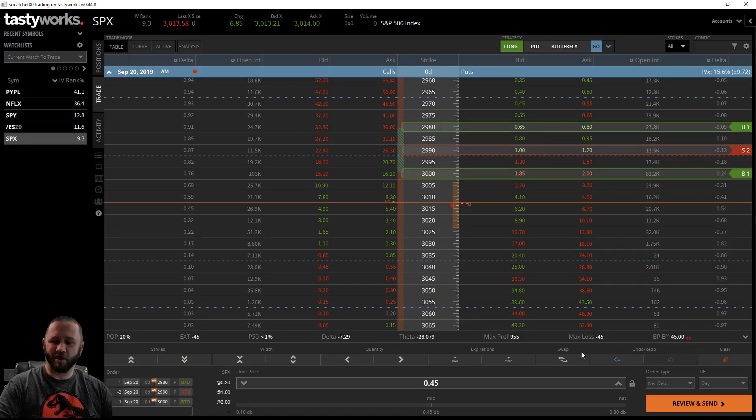I consider it a lotto because you're putting up very little money. You can see here this would cost like 45 bucks with a chance to make $955, and that's per contract. If you're comfortable with three or four hundred bucks, you can put up $400 to make nine grand. It's a really high reward trade but low probability. I did this for Netflix the other day and literally pinned it almost perfect - the only time I've ever done that - and made like 350-400% on the trade.